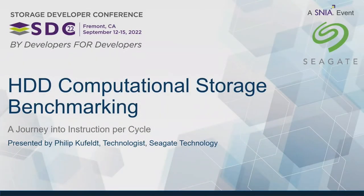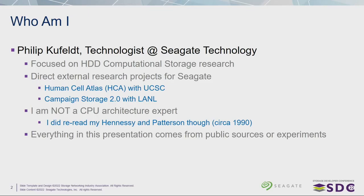My name is Philip Kufeld. I'm a technologist with Seagate Technology. I work in their research department.